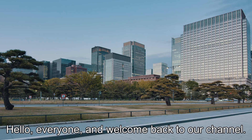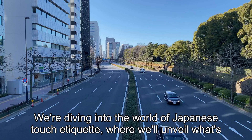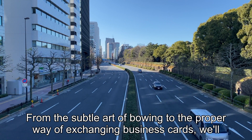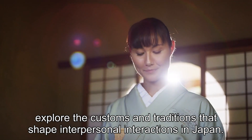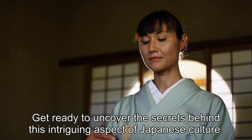Hello everyone, and welcome back to our channel. Today, we have a fascinating topic for you that will transport you to the land of the rising sun. We're diving into the world of Japanese touch etiquette, where we'll unveil what's acceptable and what's forbidden. From the subtle art of bowing to the proper way of exchanging business cards, we'll explore the customs and traditions that shape interpersonal interactions in Japan. Get ready to uncover the secrets behind this intriguing aspect of Japanese culture.